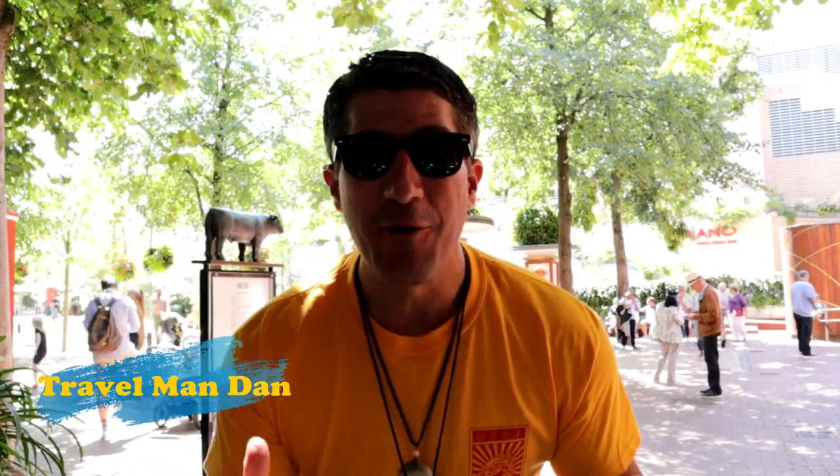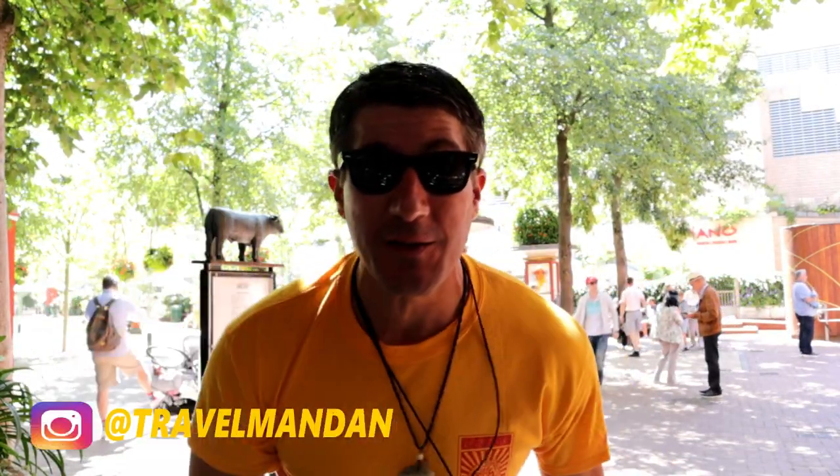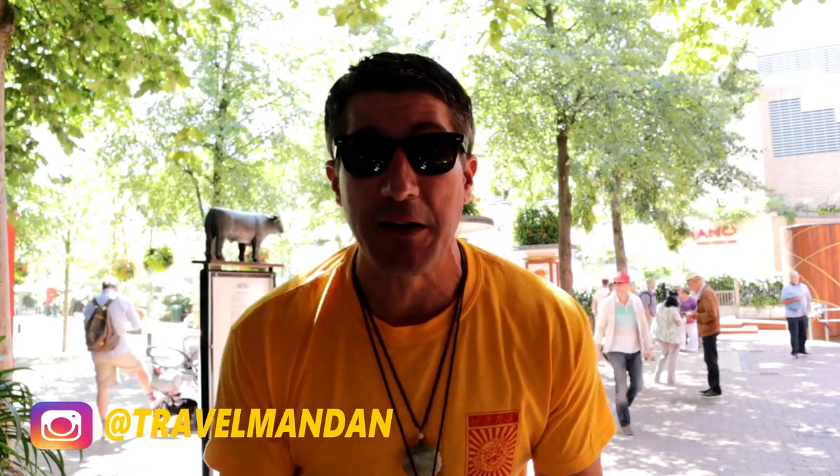Hey everybody, how's it going? Travel Man Dan here. Today's episode is gonna be awesome. I'm out here at Tivoli Gardens in Copenhagen, Denmark. This place is amazing - it is the second oldest amusement park in the world and we are gonna have a great time as I walk through and stroll around.